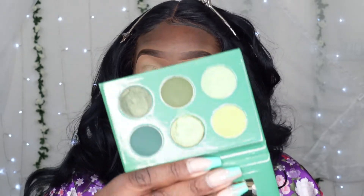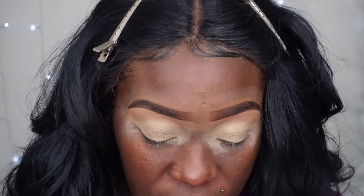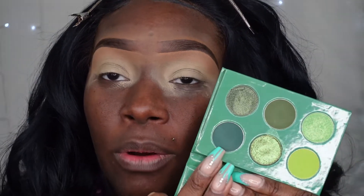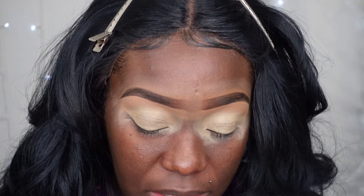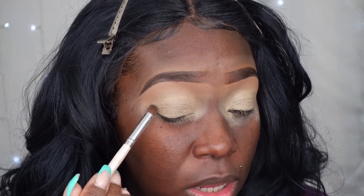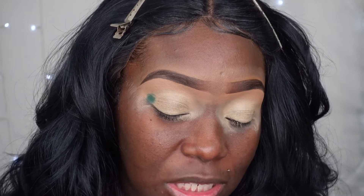Every eyeshadow in this palette is green — no neutral fallback colors — so this is going to be a very green look. Starting with the first shade, I'm going in with the deepest shade first. There are three mattes and two metallics, one of which is a chrome. Look at that — it never disappoints me.